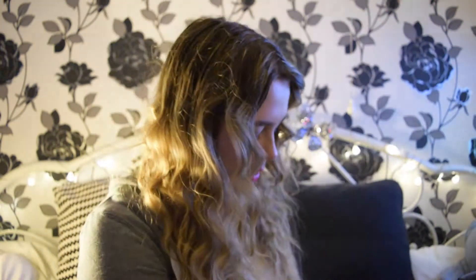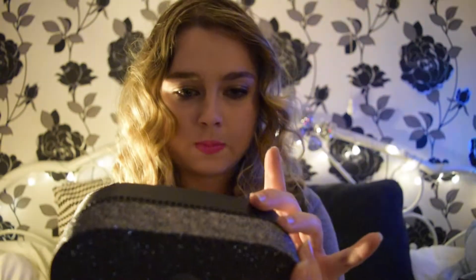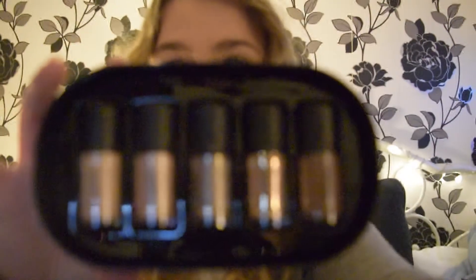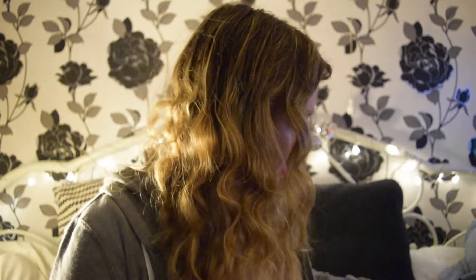One of them is a Mac 217 brush. And one of my favourites is the Mac Objects of Affection golden beige pigment plus glitter, which is from the holiday collection. I used one today — I'm so excited about that.